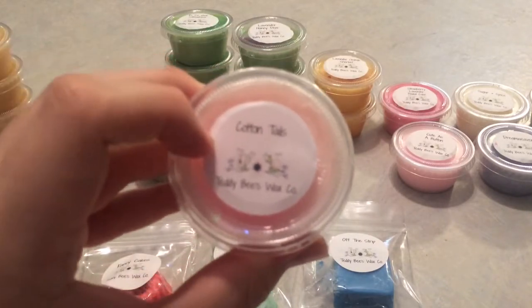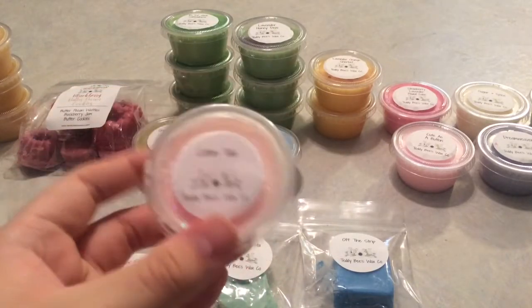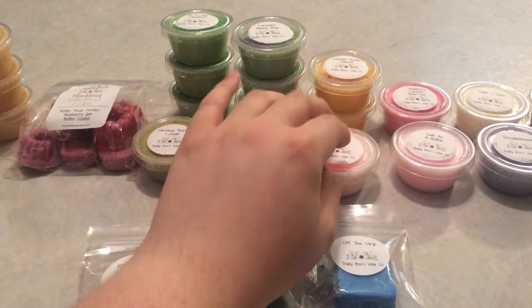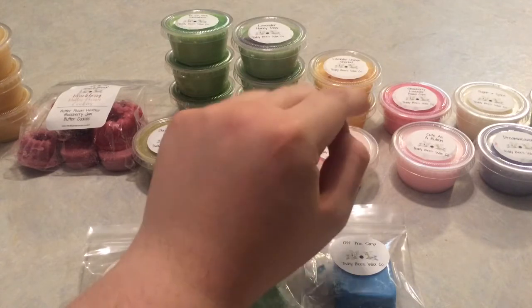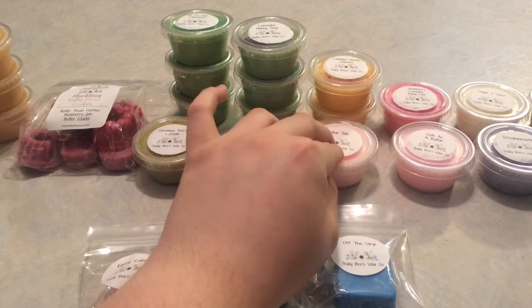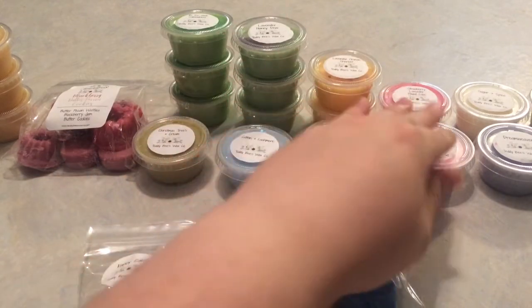This one might just make it into my top five favorites from Teddy Beeswax — Cotton Tails: juicy Hawaiian punch, lavender, and laundry. I vividly remember my first sniff impression. It smells like Hi-C fruit punch with a hint of sweet lavender. I'm not getting too much laundry, but I do kind of pick it up way in the background — like 10% or less.